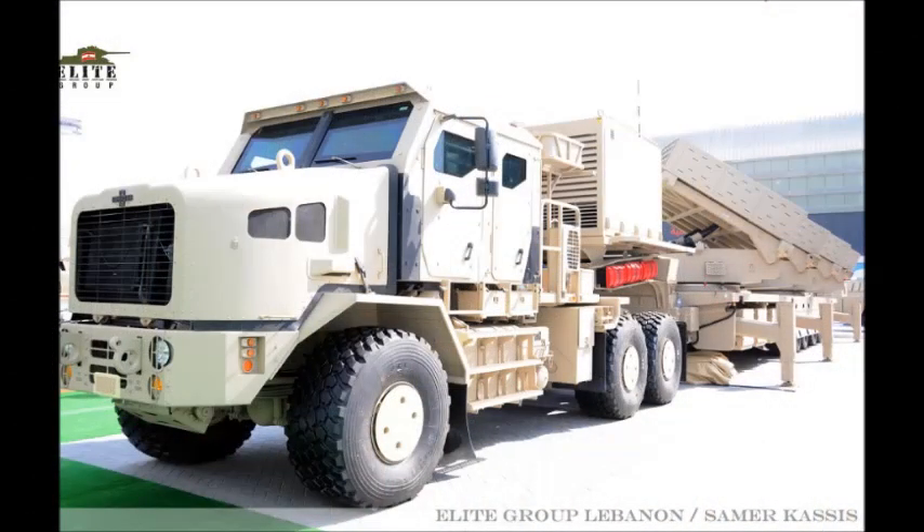There is also a lighter mini Jobaria variant based on the NIMR 6x6 vehicle. It carries two pods with a total of 40 107mm rockets.